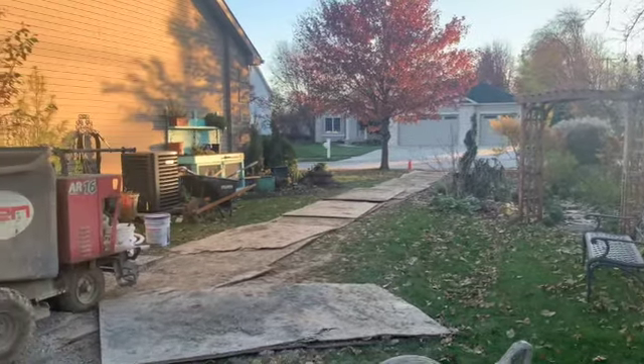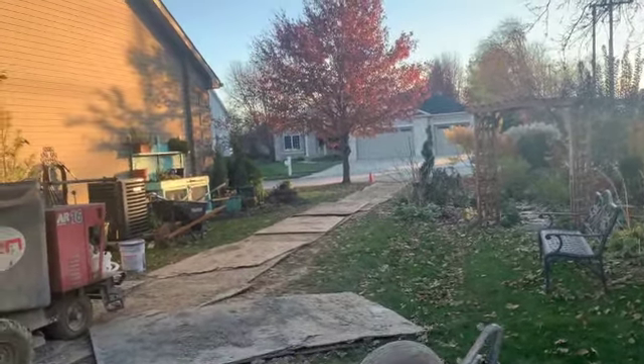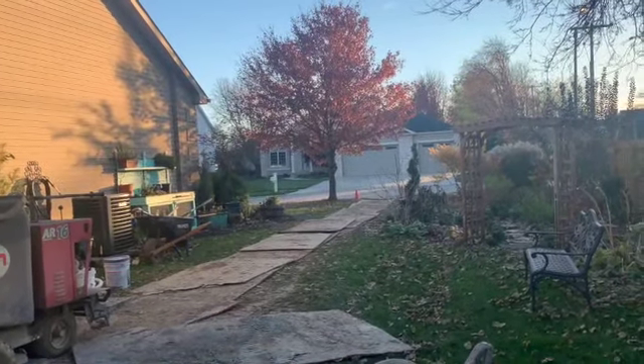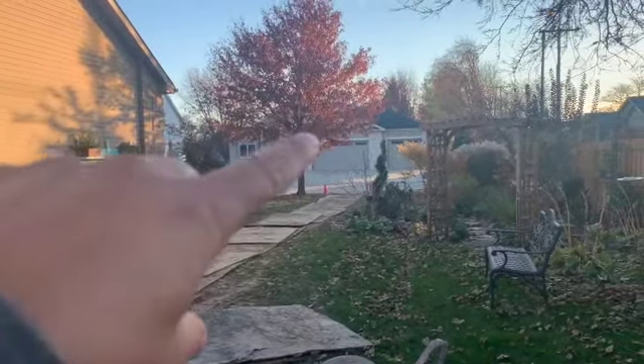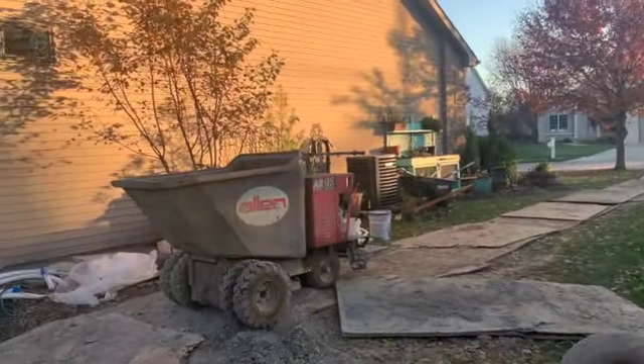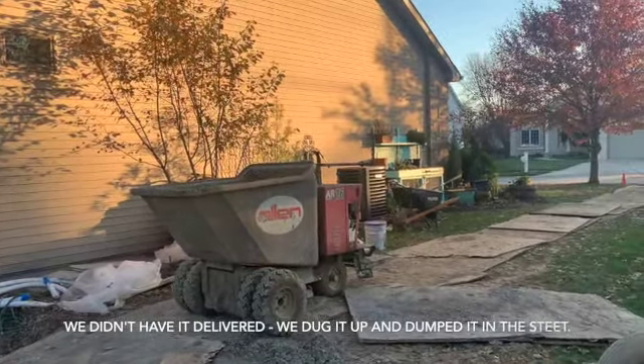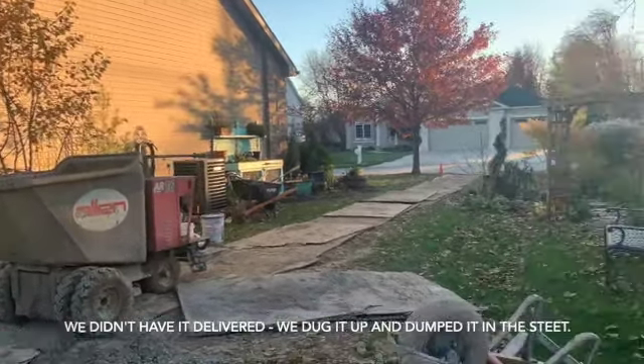This is the backyard. My poor neighbors - that street up there has been a mass of dirt, mud, and rock. You can't see it in the film but I can see everybody's tire marks going into their garages. After we had dirt delivered it rained pretty hard so it was quite a mess.